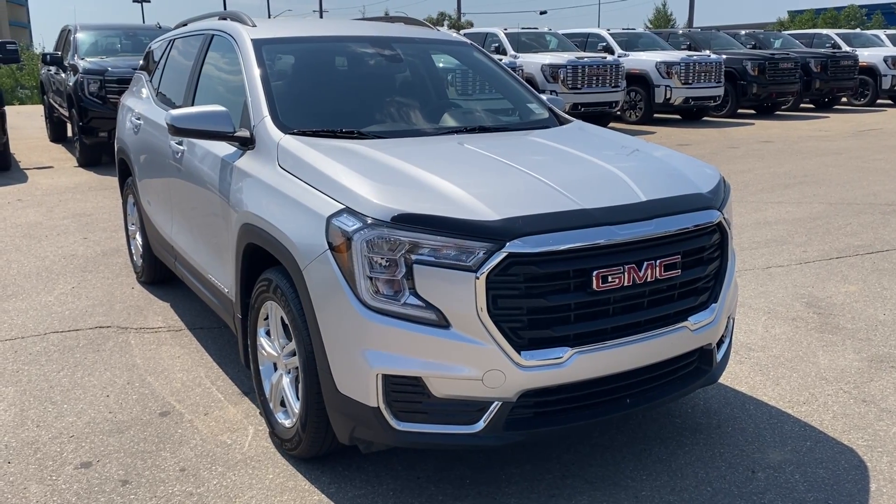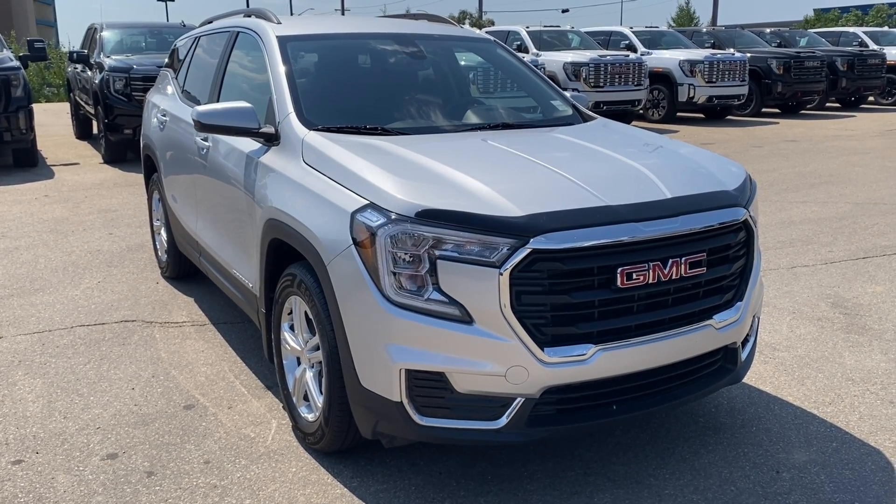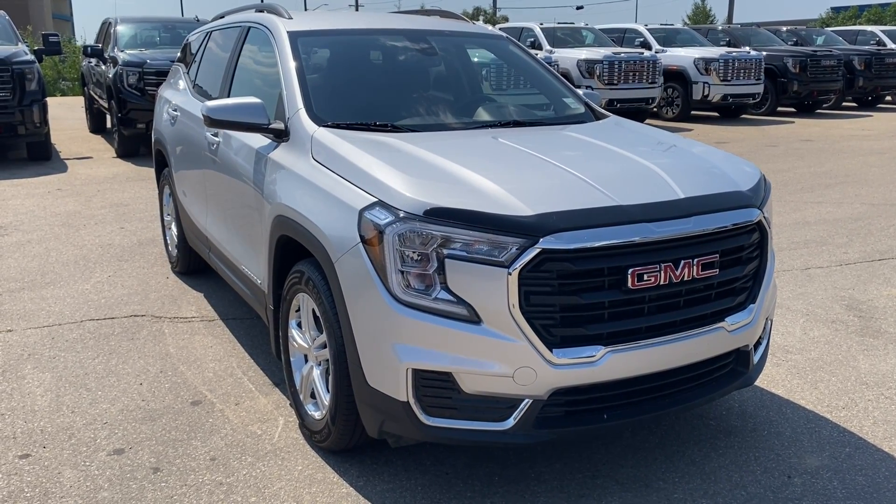Thanks so much for joining me as we took a look at a pre-owned 2022 GMC Terrain SLE. If you liked the video make sure to leave a like, subscribe to the channel so you can get more video reviews just like this one, and we hope to see you in the near future.